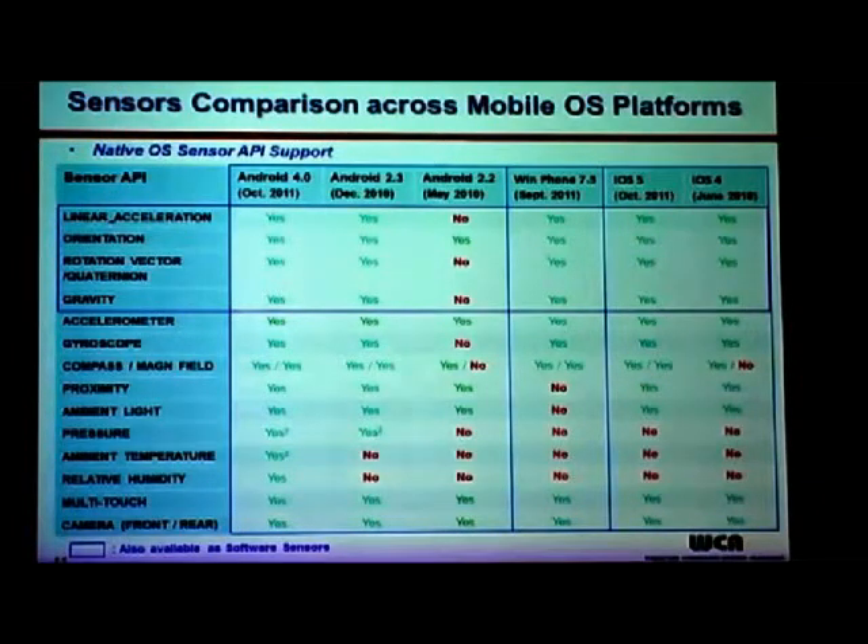These four sensor types highlighted in purple are also available as software sensors — not physical sensors — as Carlos mentioned earlier. Comparing iOS versus Windows Phone versus Android at the latest releases around October, you'll notice that Android has the leading advantage over the other platforms. But these other platforms are very quickly catching up in terms of sensor support in the native OS and API support. The main differentiation is that ambient temperature and humidity sensors were first implemented natively in Android.